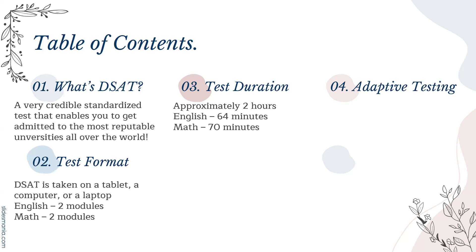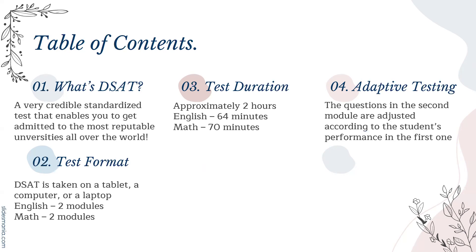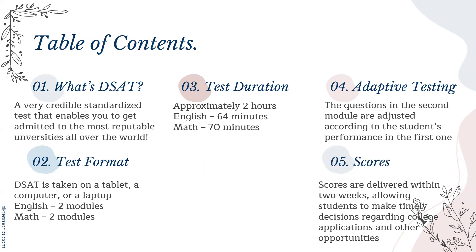It's considered to be an adaptive test, meaning the questions in the second module are adjusted according to the student's performance in the first one. The scores are delivered within two weeks, allowing students to make timely decisions regarding college applications and other opportunities.